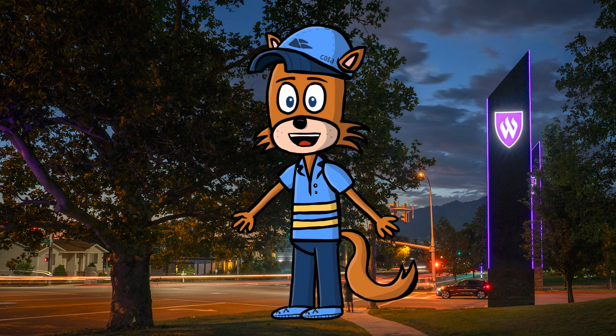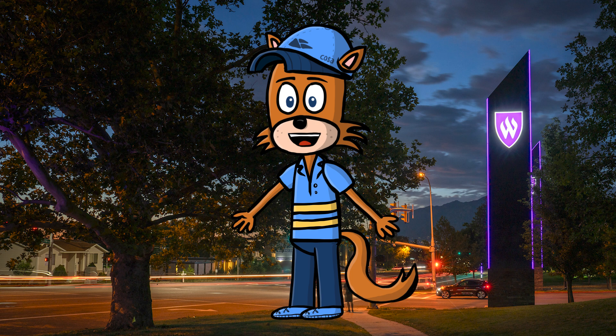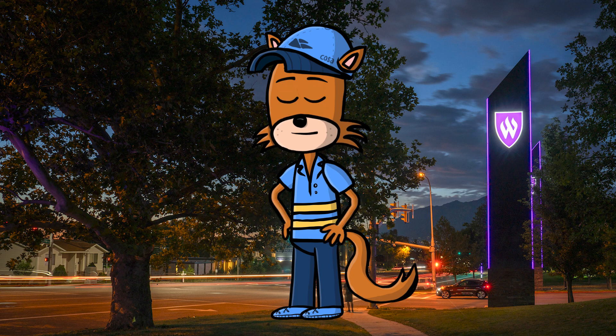Wow! What a totally kangarific journey we just had. You know what? More people should use the word kangarific when they're having a good time. Kangarific. Bye!